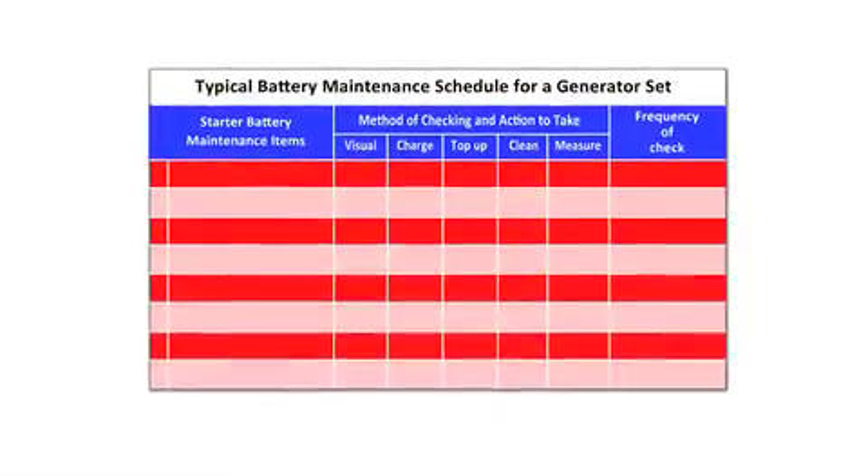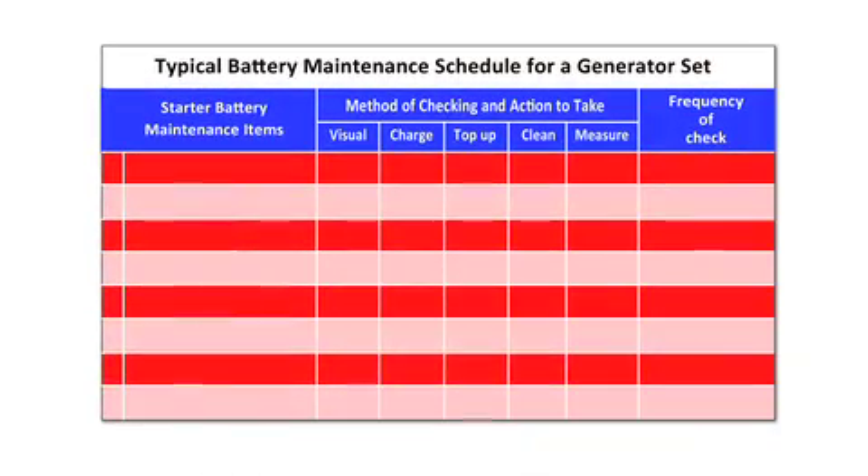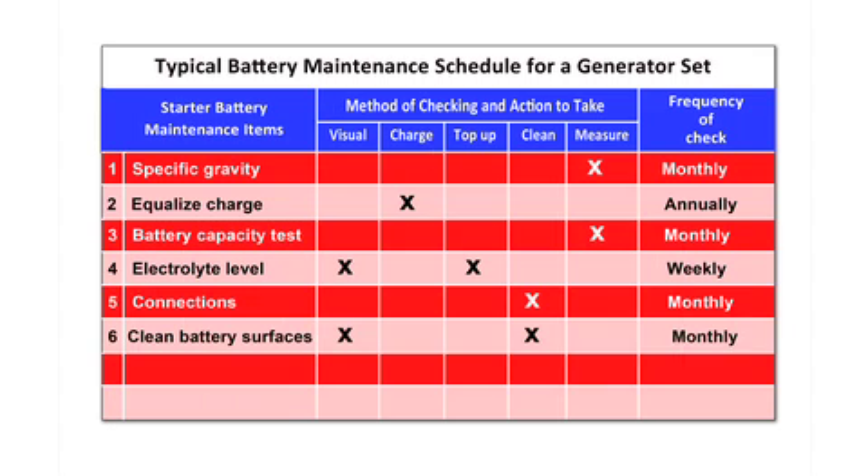Planned maintenance checks of batteries through a planned maintenance contract and operators' checks should include: checking specific gravity monthly, applying an equalized charge annually, checking battery capacity monthly, weekly checks of electrolyte levels, monthly checks of connections, monthly cleaning of battery surfaces, and weekly checks for leaks and battery charger condition.